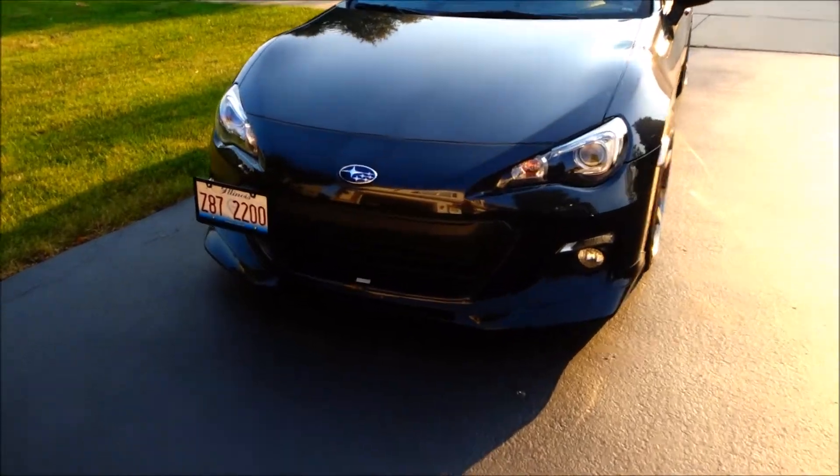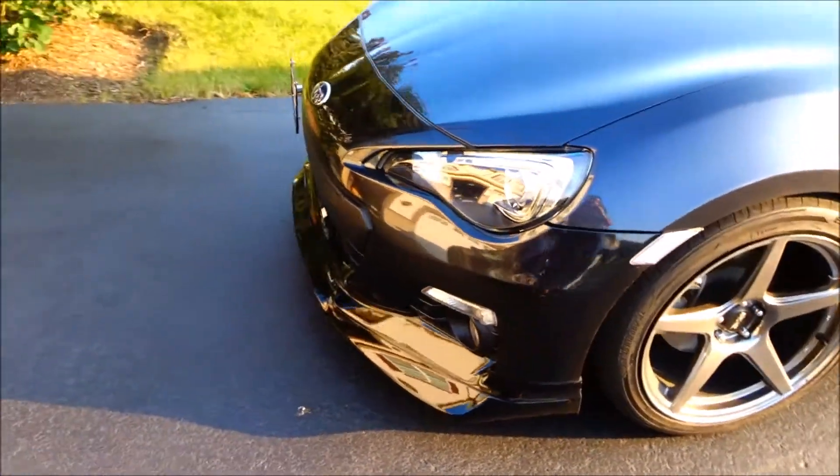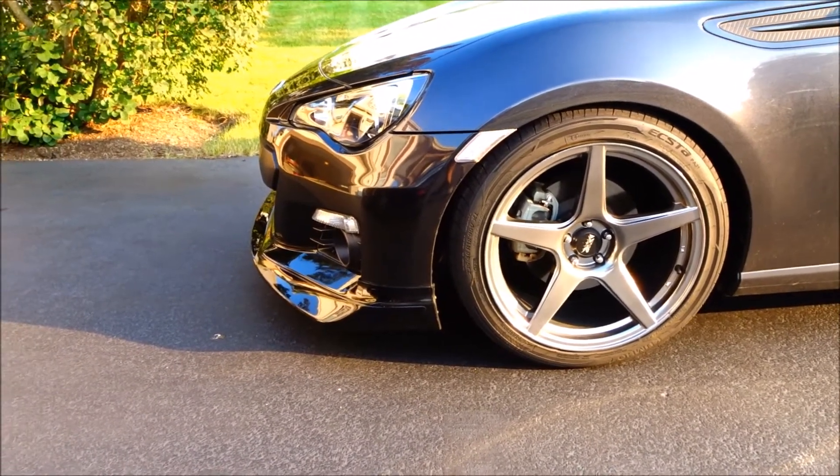We'll start from the front here. My first modification was my Greddy front splitter. As you can see, this front splitter really makes the front end of my BRZ look that much more aggressive. Not too many people have it in my area, so it definitely makes my car stick out.